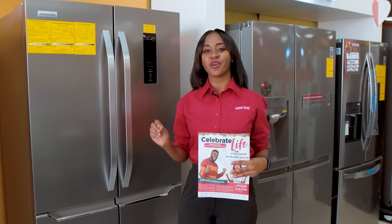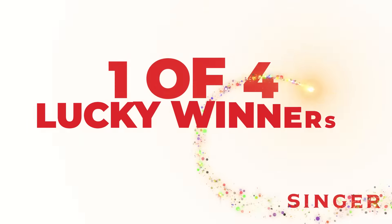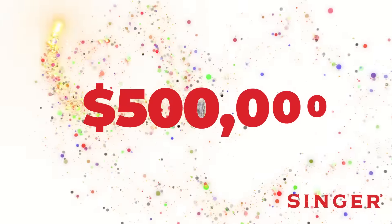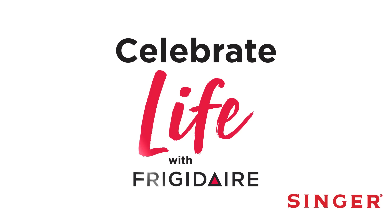Come on down to Singer this Christmas for your Frigidaire refrigerator and remember you can be one of four lucky winners of half a million dollars in the Frigidaire Celebrate Life promotion.